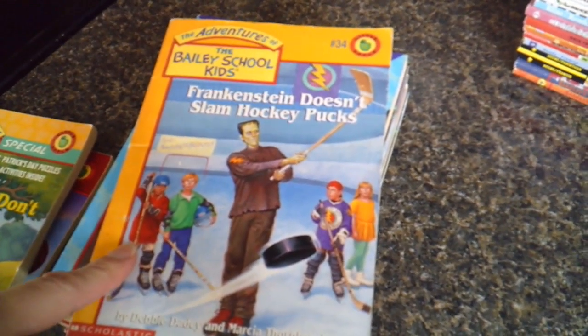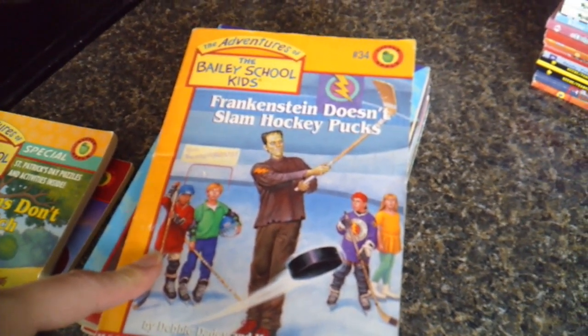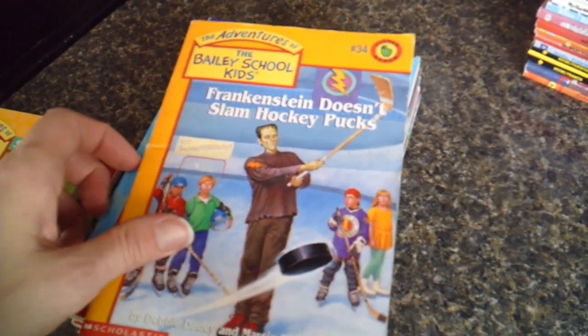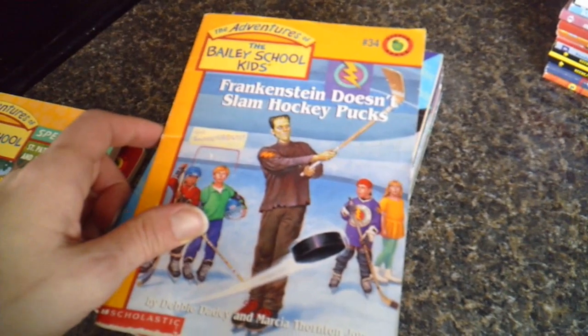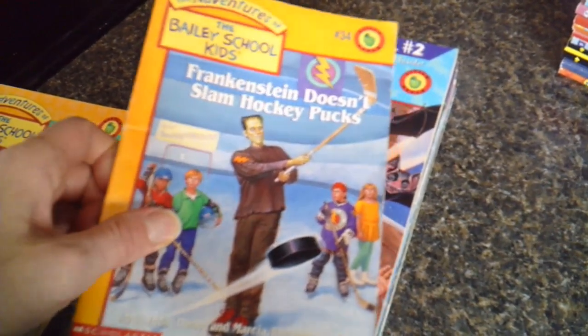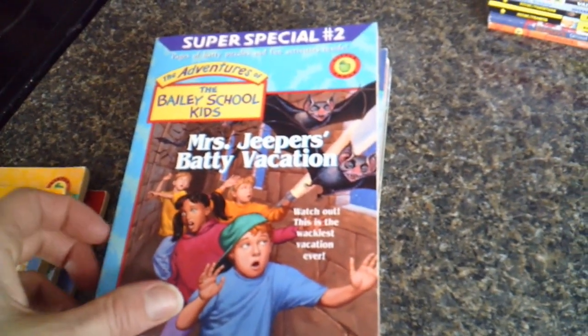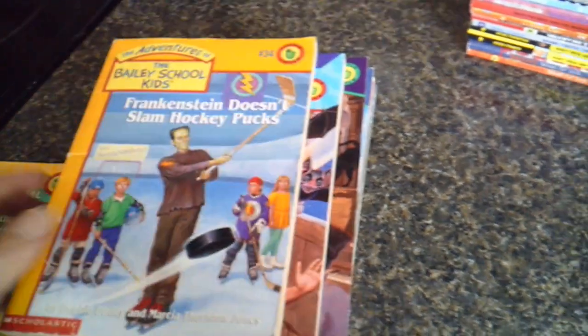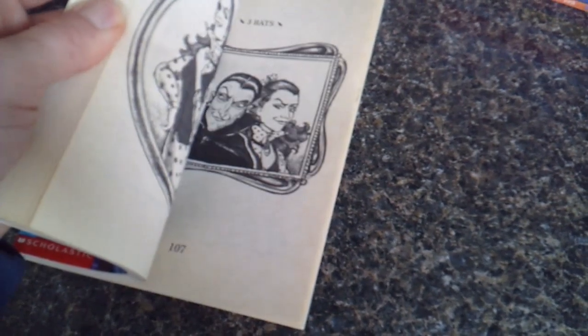We also have Frankenstein Doesn't Slam Hockey Pucks. Zakari and I decided to use some of his Christmas money to complete the Bailey School Kids collection because I'm finding some of them are becoming more and more difficult to find. We also got the Adventures of the Bailey School Kids special, Mrs. Jeepers' Vacation. These special editions are usually quite a bit longer — around 115 pages — but there are also some activities and stuff included.